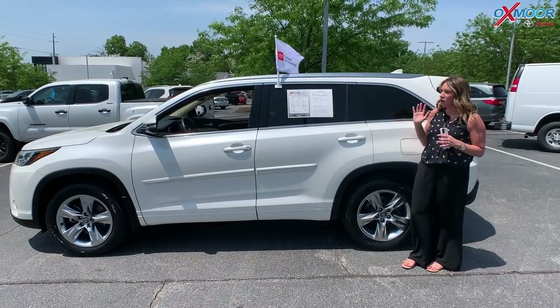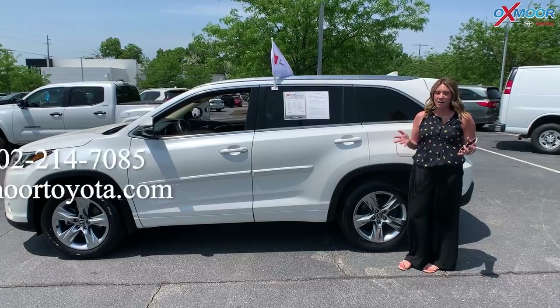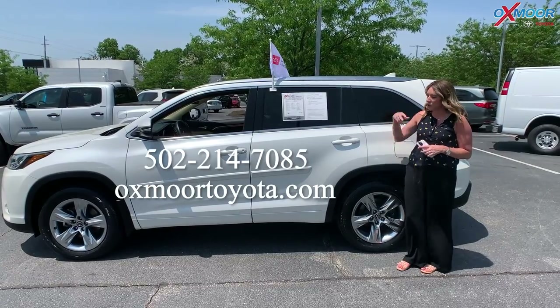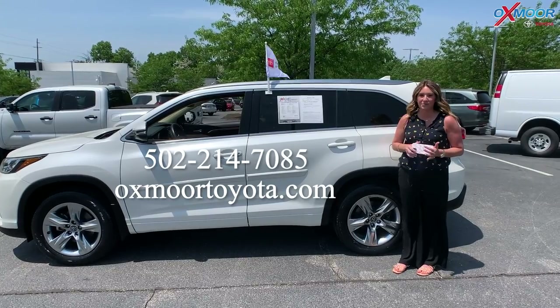All right, you all. Once again, these are all certified, so they do have that warranty. If you all have any questions, feel free to let us know. All of our contact info is right here. Thanks so much for watching, and we'll see you soon. Bye!